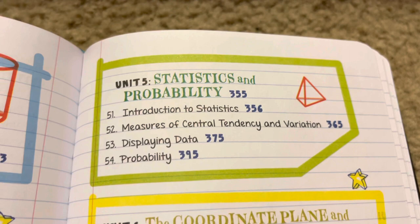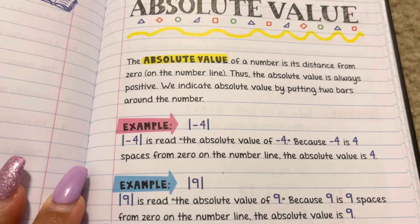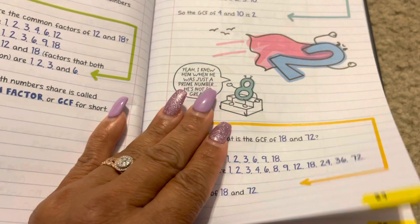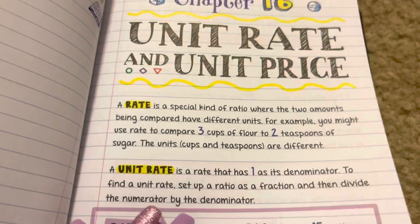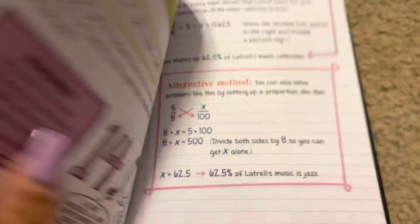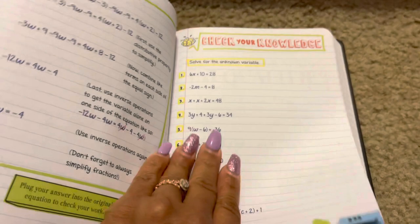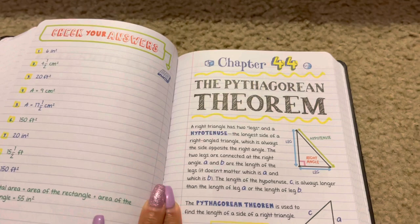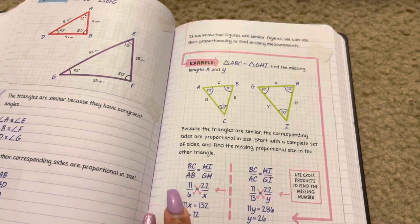Then it goes into absolute value, number lines, word problems, decimals, rate and unit price, percent, measurements, and the Pythagorean theorem. We're not there yet but it's good to know — I don't remember any of this stuff, seriously. That gave me chills!